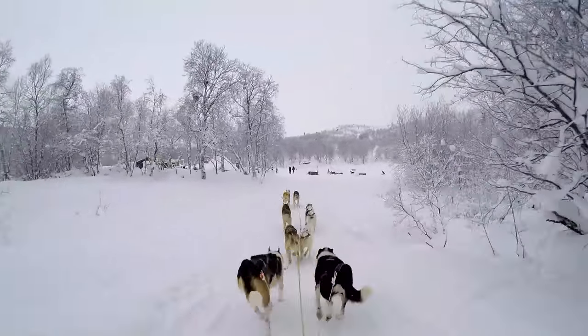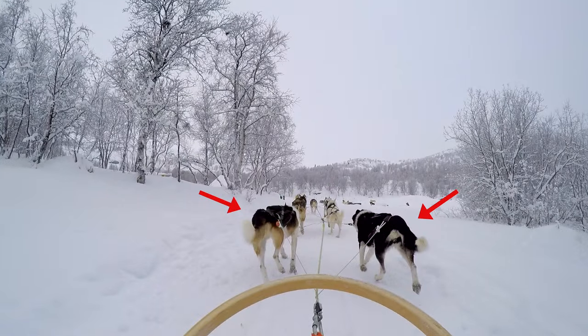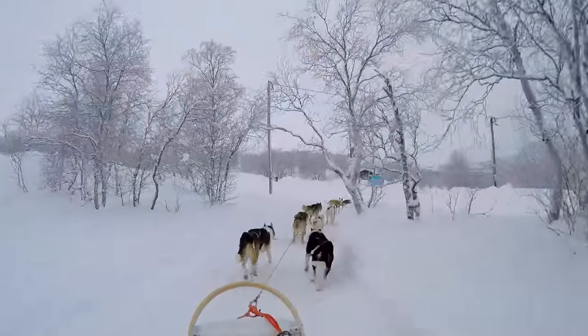The Huskies in the middle are called team dogs. And the Huskies in the back are known as wheel dogs — they are typically heavier dogs that help to counterbalance the weight of the sled when the team takes corners.